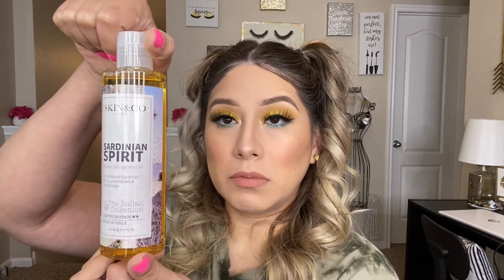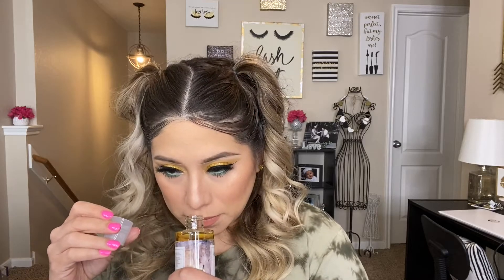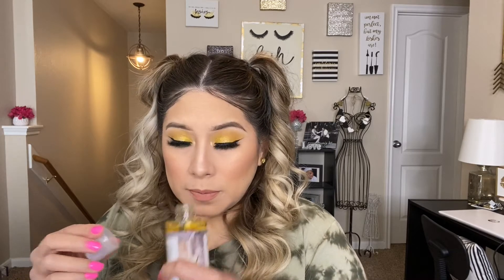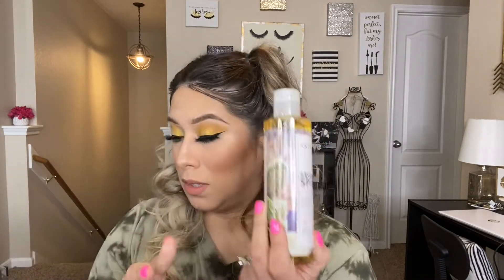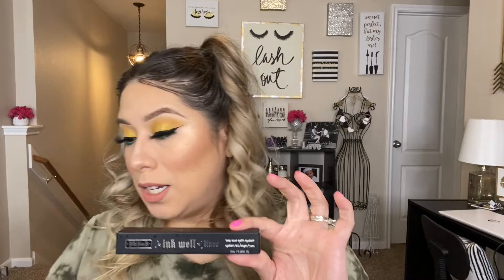And I got this — Skin and Co Roma Sardinian Spirit Shower Gel, the Italian Collection Limited. It's a shower gel. It smells okay. So I got a shower gel.